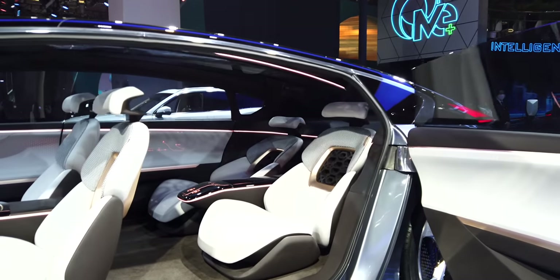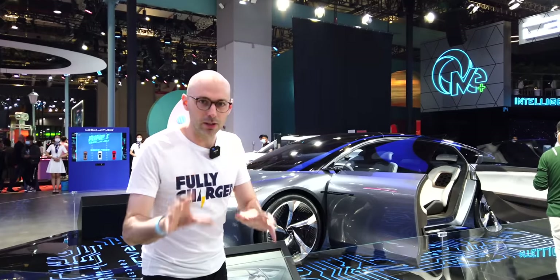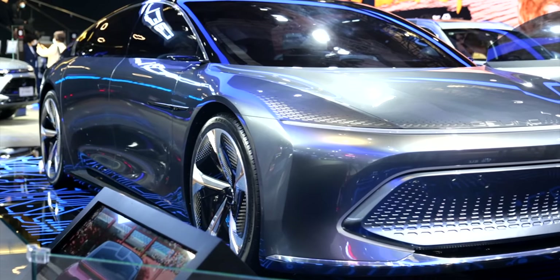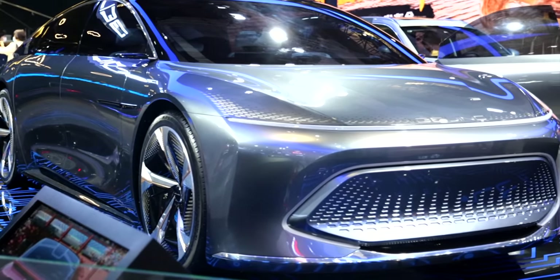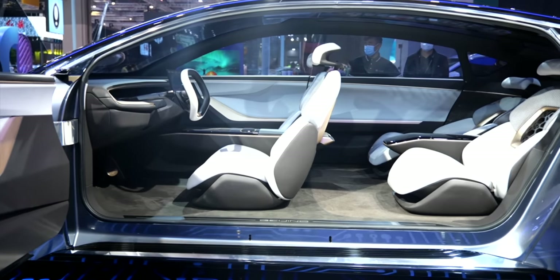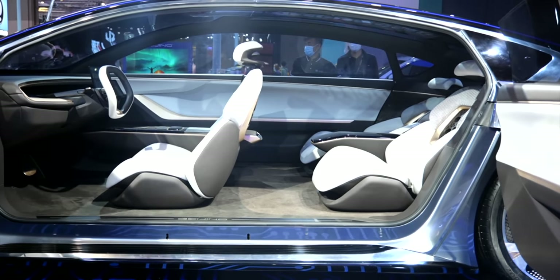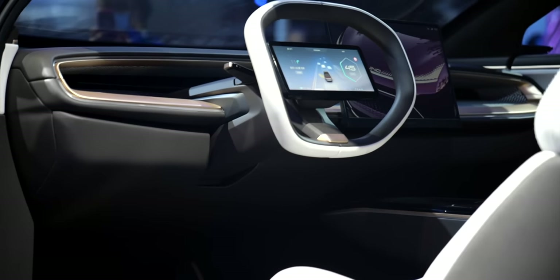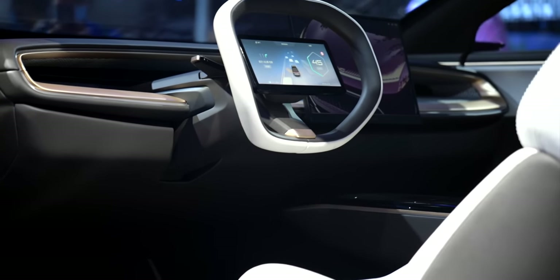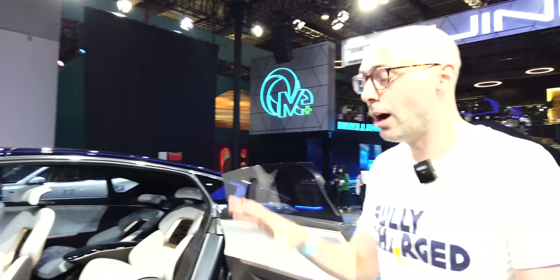Behind me is the Beijing Radiance — a complete concept car, which is why it looks so fantastic. It has massive wheels, suicide doors so you can look into the interior, reclining seats, a very deep dash, and a simple completely flat floor where the battery fits. I love a good concept car and this really takes design to another level. Hopefully this is the direction they'll head in over the next few years.